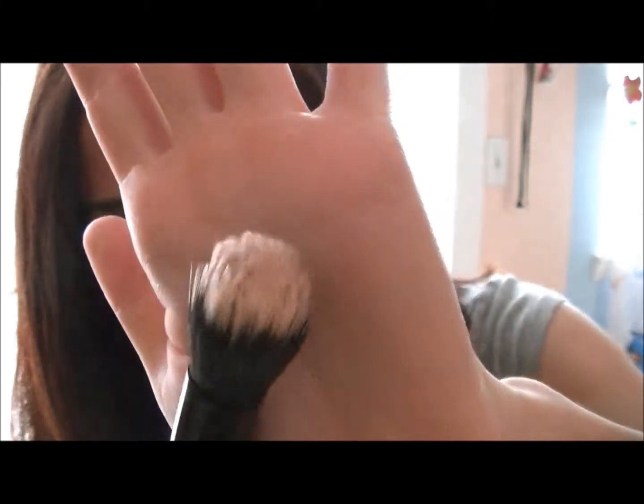The next thing is this e.l.f. small stipple brush — all the bristles are different sizes. I've been using this brush to put on my foundation, so I might as well show you the foundation I've been using: NARS Sheer Glow Foundation. Usually I only need to use what's in the cap because a little bit goes a long way, and this just has the right amount of coverage for me. I dot the foundation on my face and then blend it out using circular motions with this brush, and I think it kind of looks airbrushed.